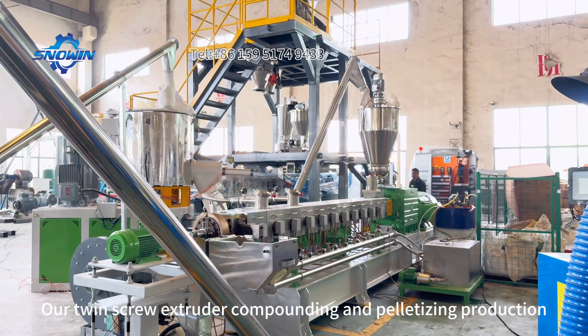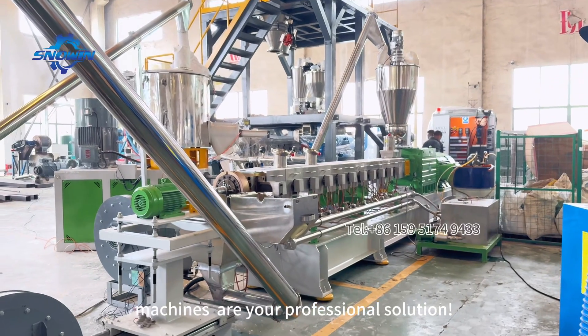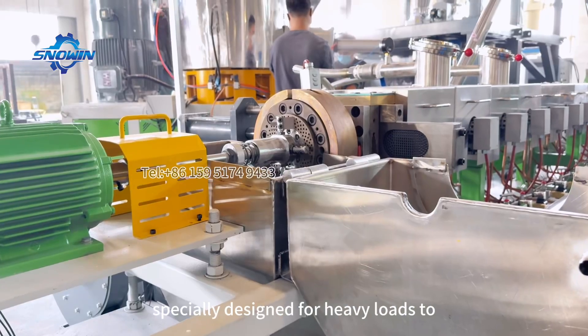Our twin-screw extruder compounding and palletizing production machines are your professional solution. High-torque, strong conveying, specially designed for heavy loads.